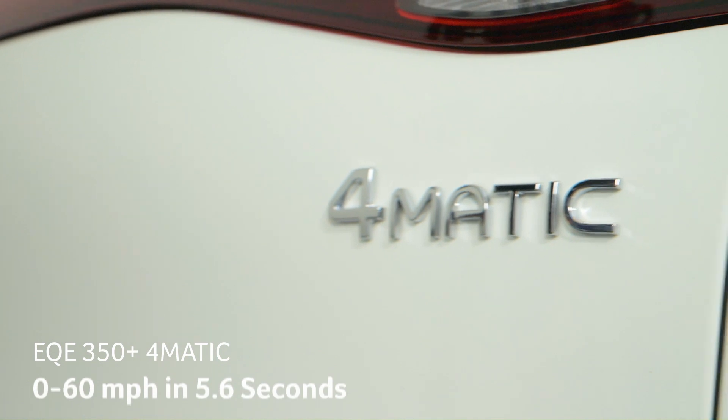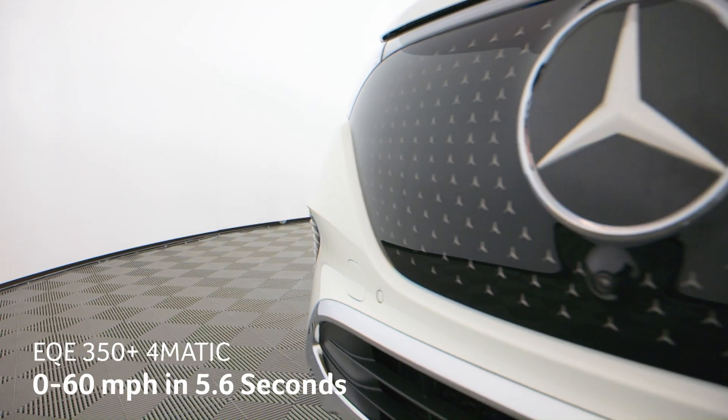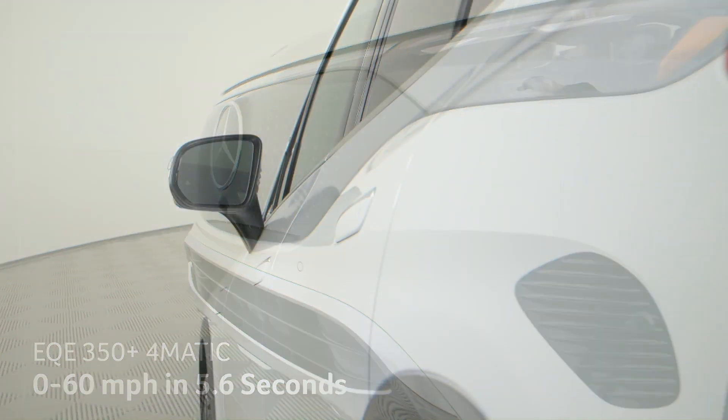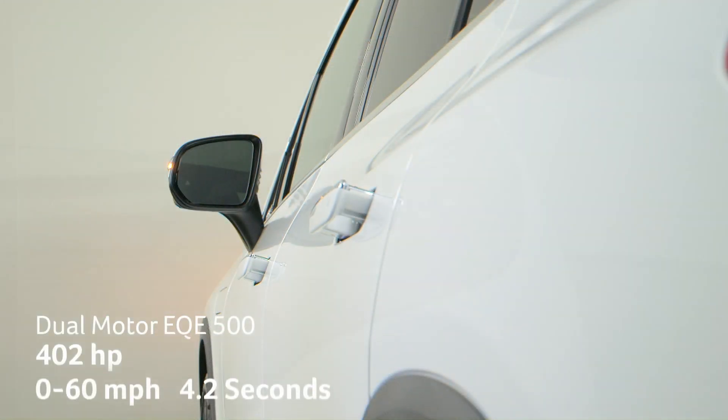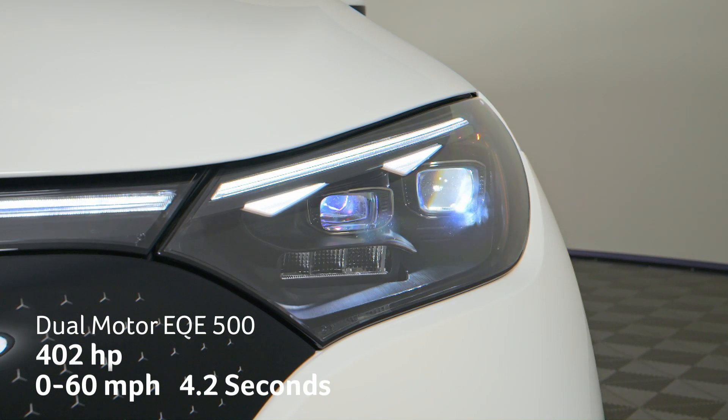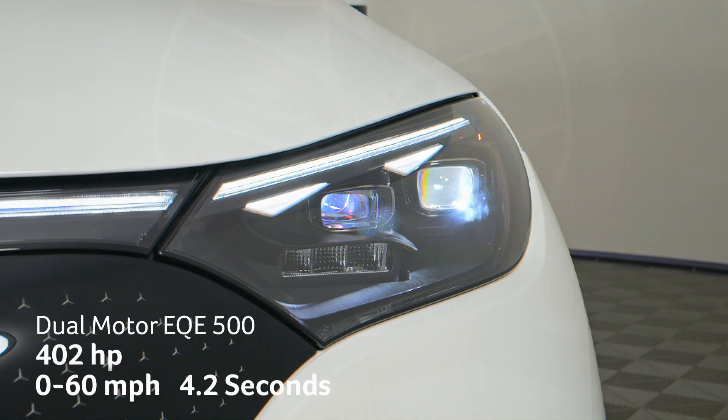The all-wheel drive 4MATIC version adds a motor to the front axle and will take you from 0 to 60 miles per hour in 5.6 seconds. A beefed-up EQE 500 version features dual motors and 402 horsepower, taking you to 60 miles per hour in just 4.2 seconds.